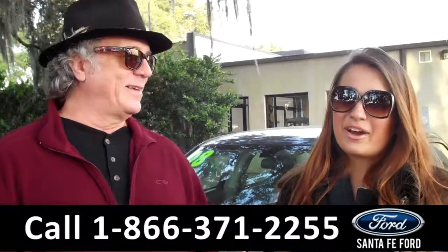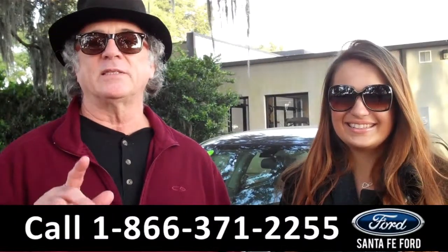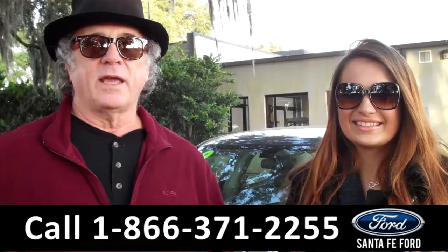Hey, this is Randy, and I'm Carly, from SantaFeFord.com near Gainesville, Florida. Right now we're going to take a closer look at a Chrysler 300. Stay tuned, Carly has the details.